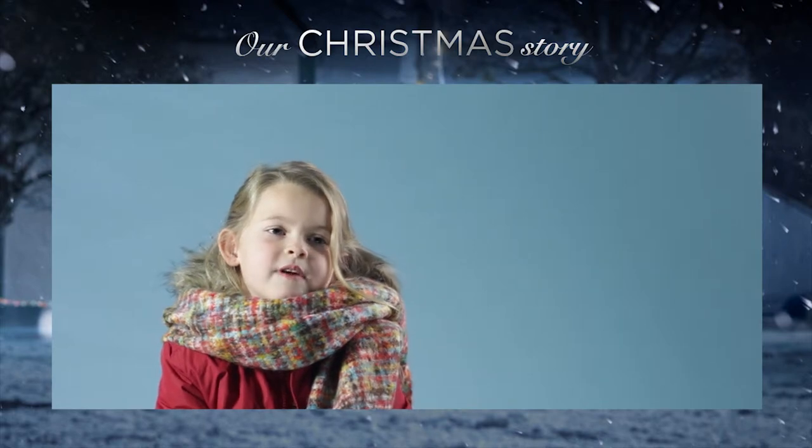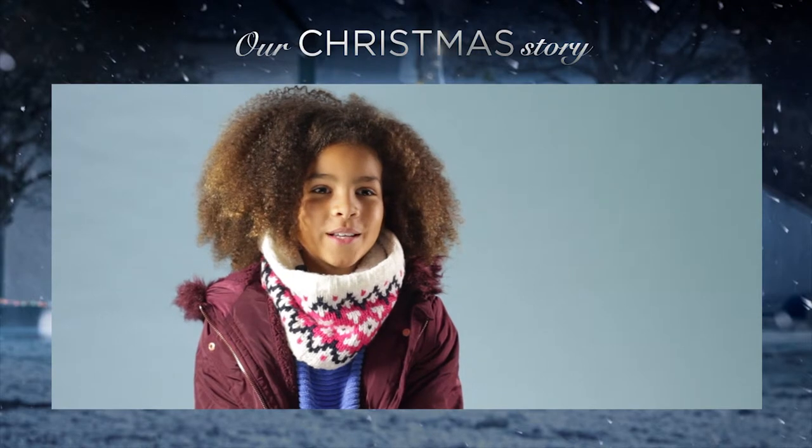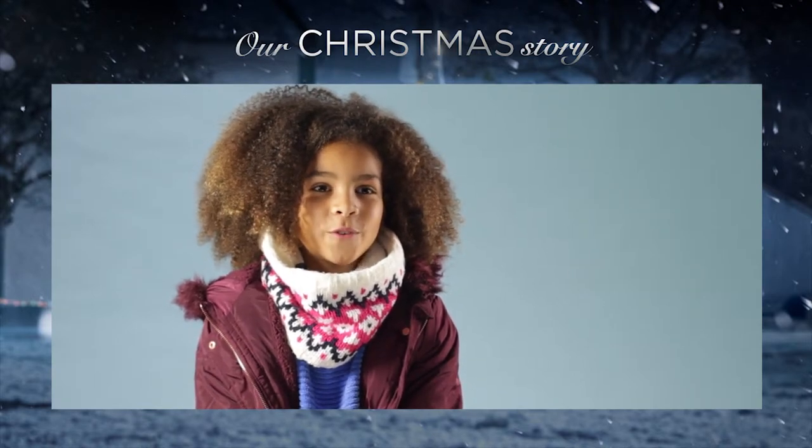It was really foggy so Santa wasn't really able to come. So we came up with a plan to light up the place so Santa can see when he's flying above us.